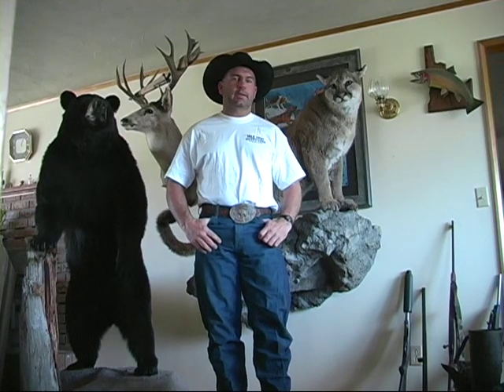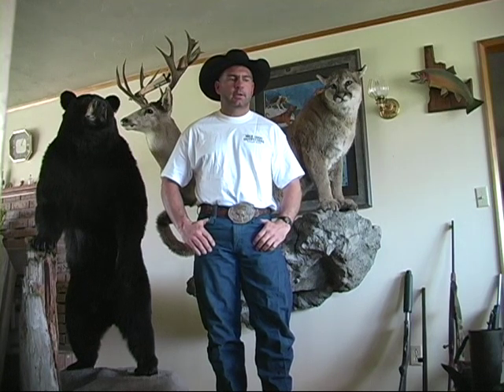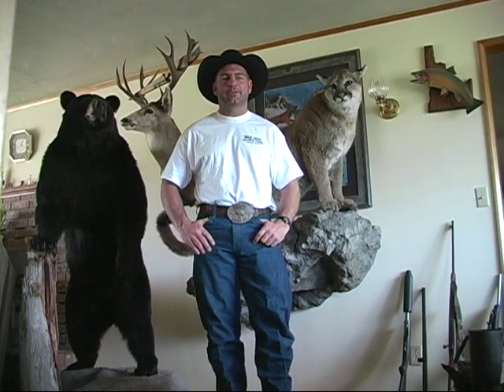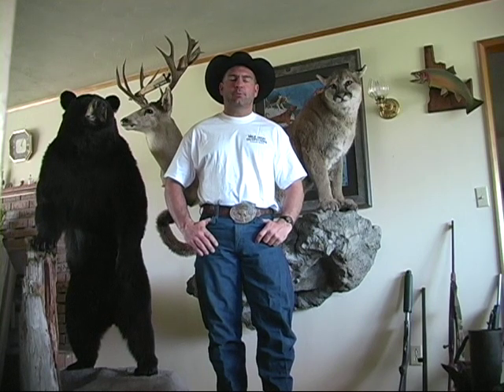Hi, I'm Travis Bullock. I'm glad you booked your hunt with Mile High Outfitters. We've put together this informational video to help you better prepare for your hunt. I'm going to go over a few of the things that I think you should bring, a few of the things you should leave behind that you always want to bring but really don't need, and just a few of the things you should be prepared for on your trip.